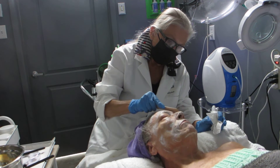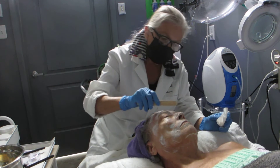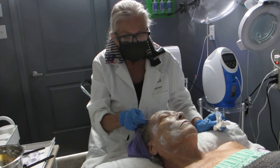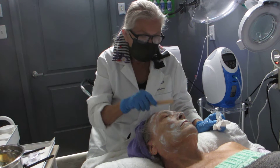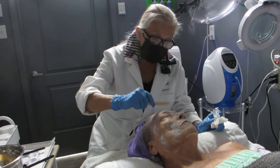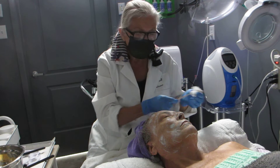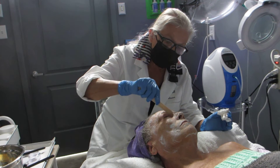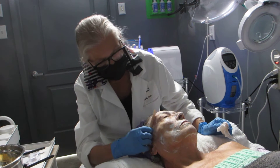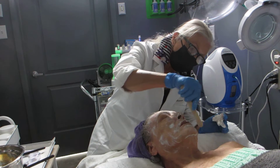How often do you recommend facials? It depends on your target and what you're trying to work on. A general rule is once a month, once every four to six weeks. A facial is actually just a booster to the skincare that you should be doing at home.